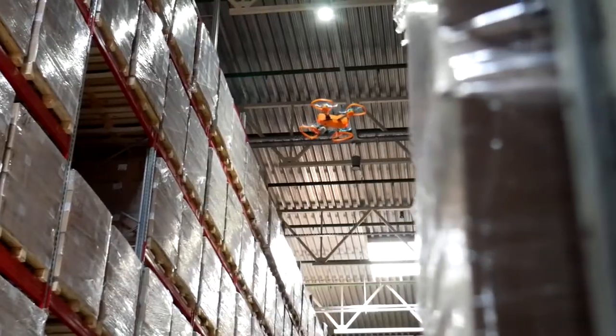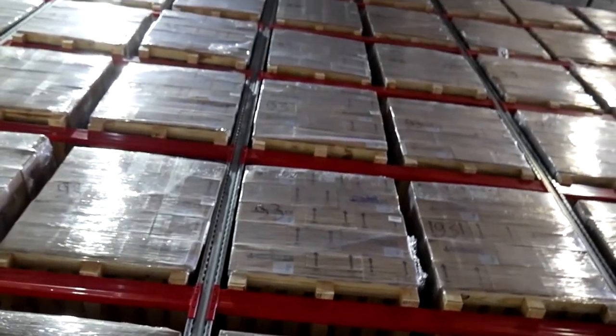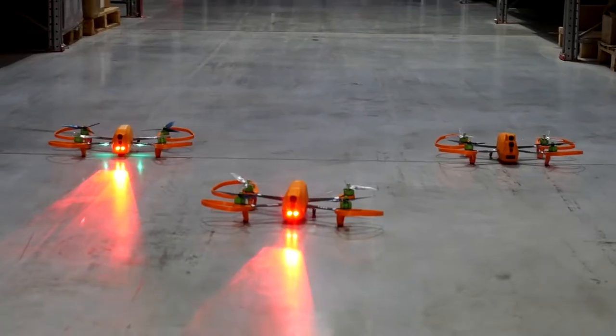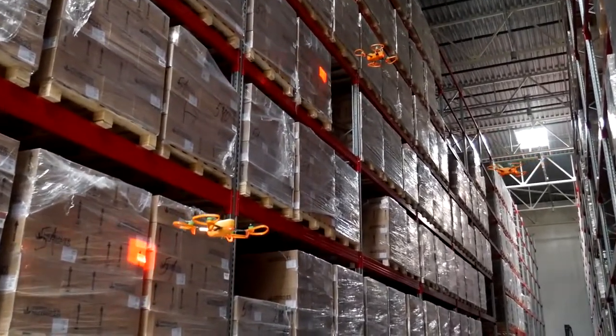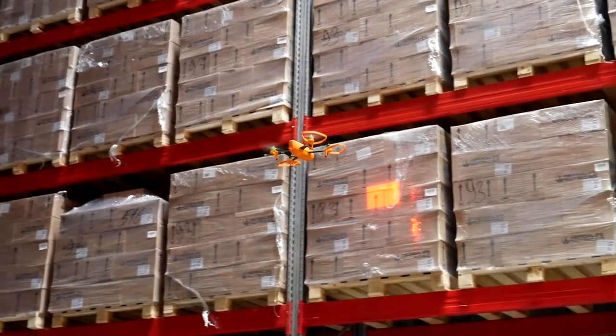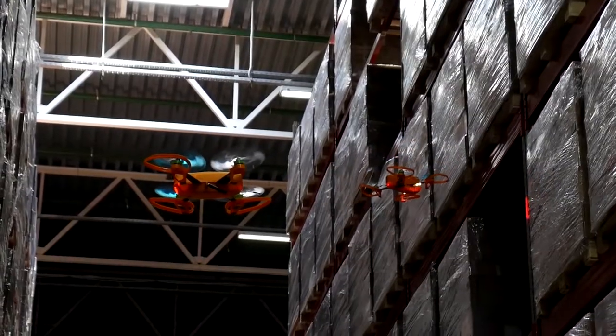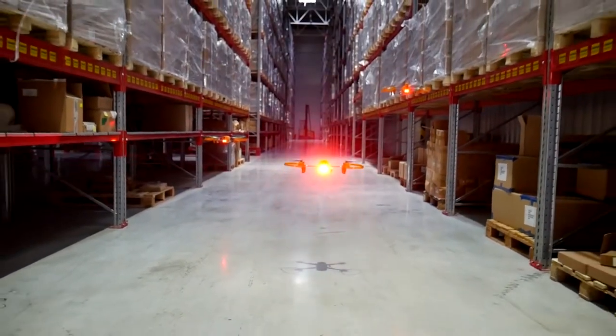Second, the human factor errors are eliminated, which make inventory results more accurate. And last but not least, it's an absolutely safe alternative to heavy lifting equipment and employees working at high altitude. Need to complete the work in just a few hours? Easy! You can bring to the warehouse any number of drones to carry out inventory at the same time.